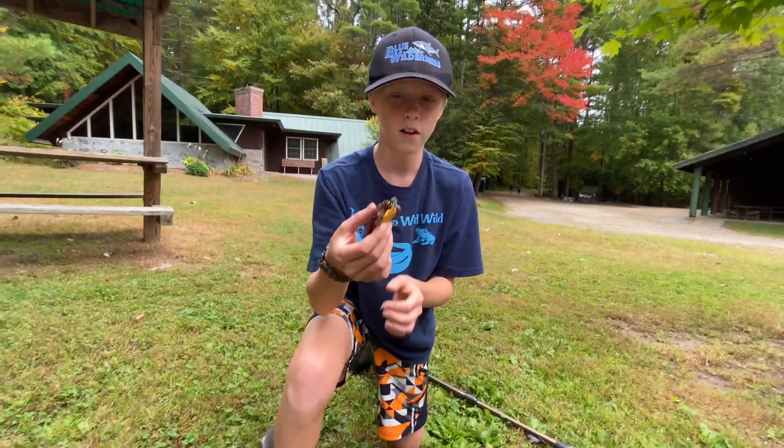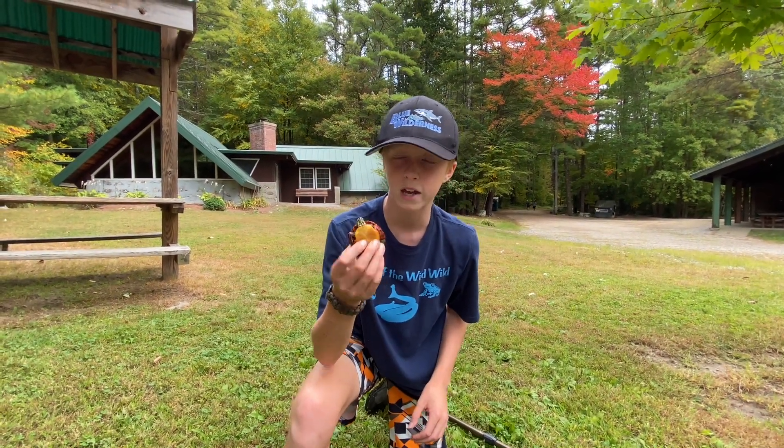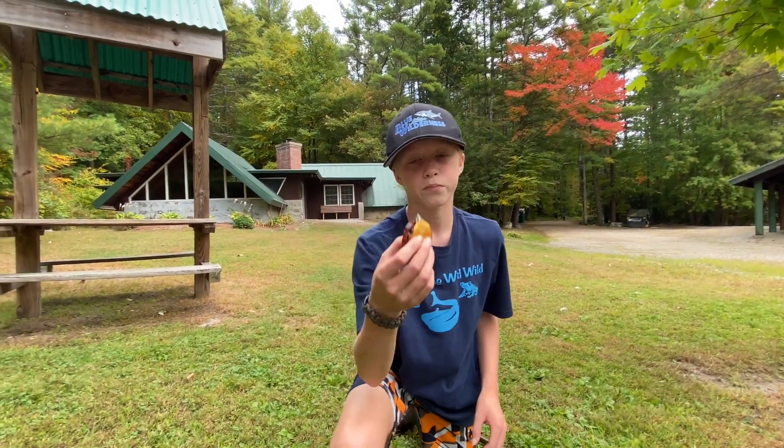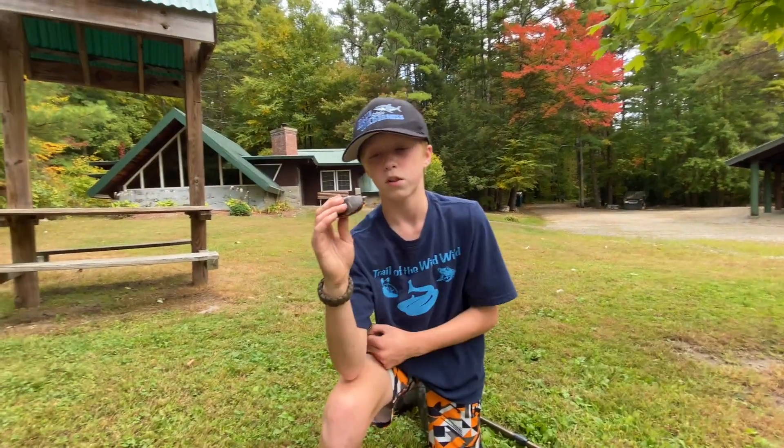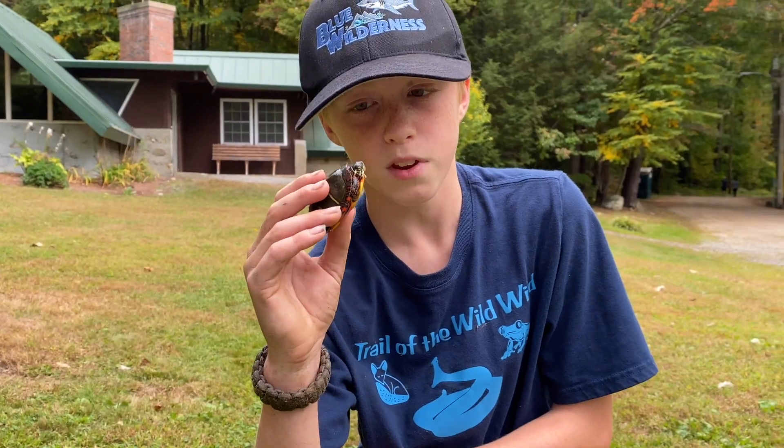Such a gorgeous animal — this is just awesome. Their coloration is beautiful. I believe this guy is a male because you can tell how long his claws are. He's also kind of little, so he won't be breeding quite yet, but when he gets a little bigger, he will be.